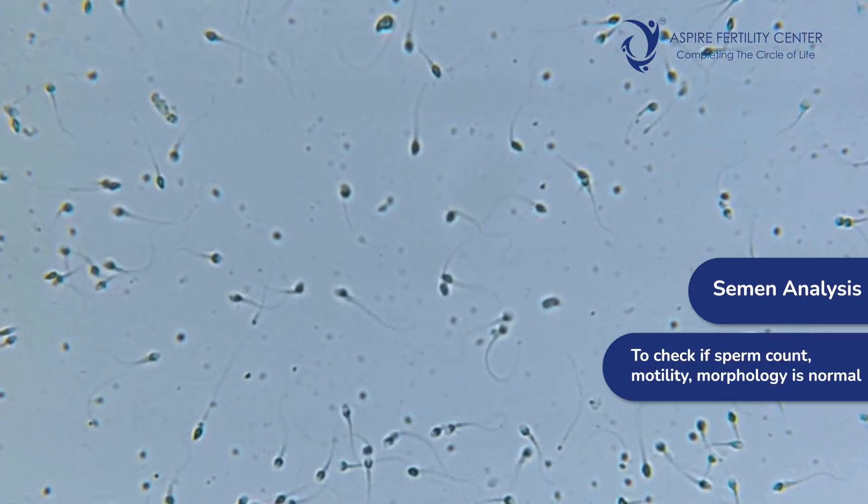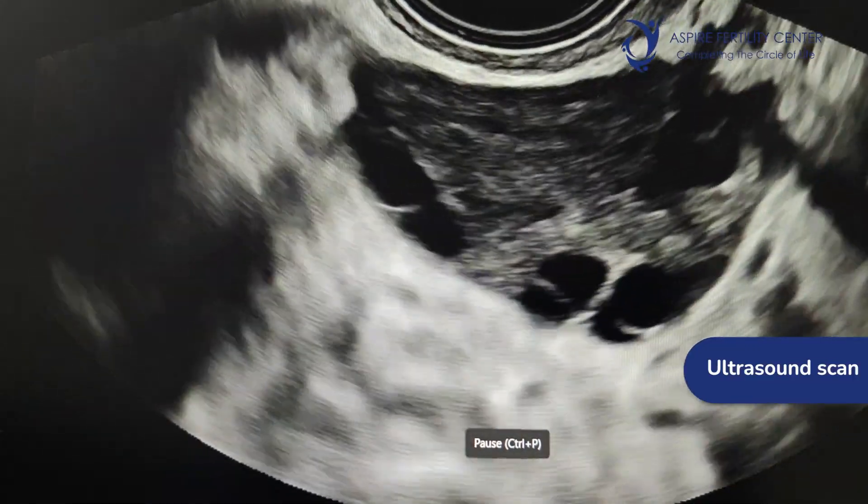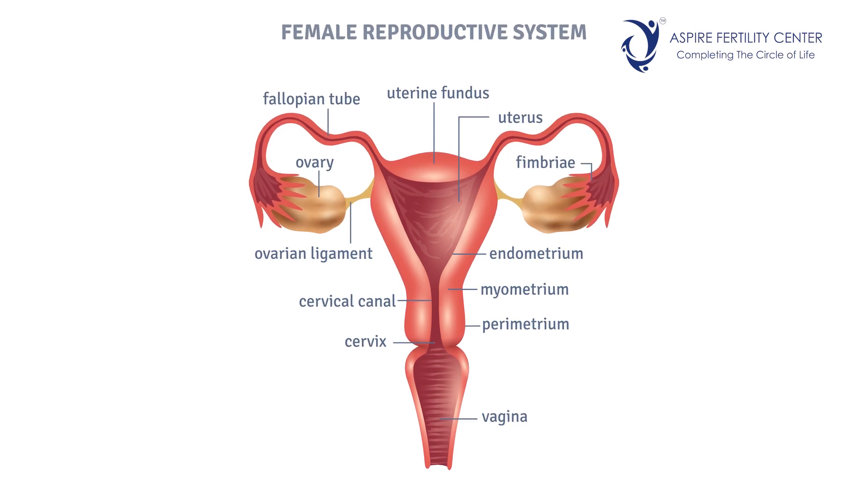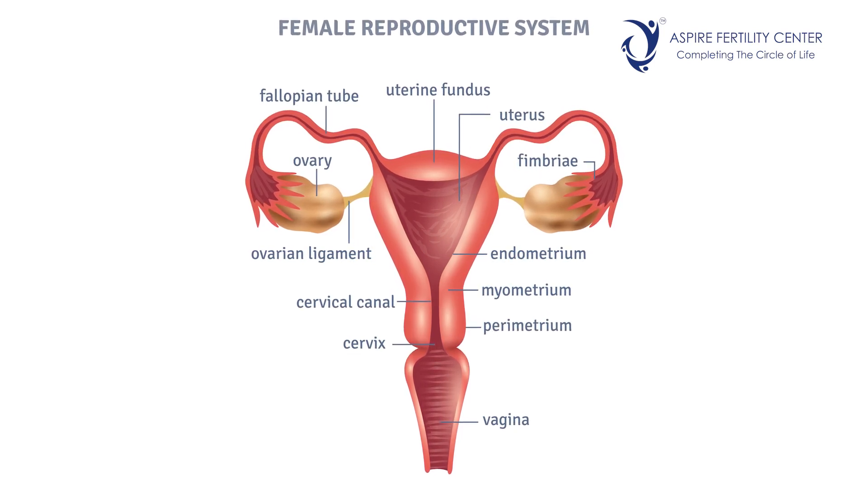A simple semen analysis can confirm the husband's sperm count, motility, and morphology are all normal. Once that is ascertained, we can move to the next test for the lady. Ultrasound scanning in female infertility is a very important test, and a baseline scan may be suggested at the first visit to assess whether the uterus is normal and whether the endometrium — which helps in implantation — is normal.